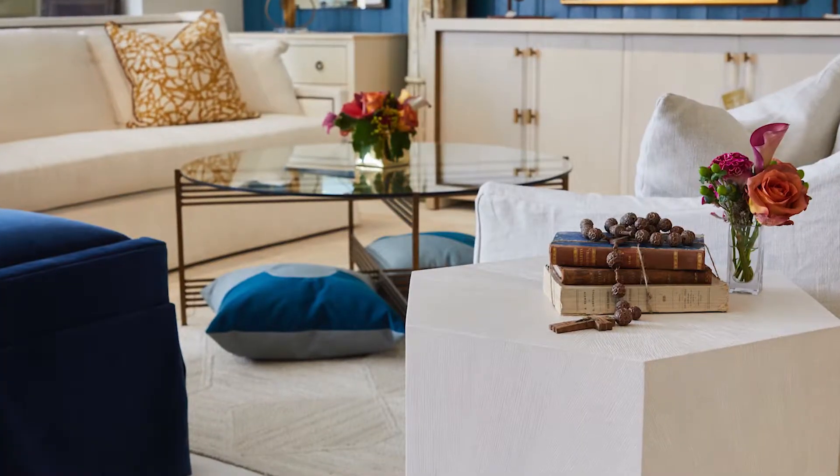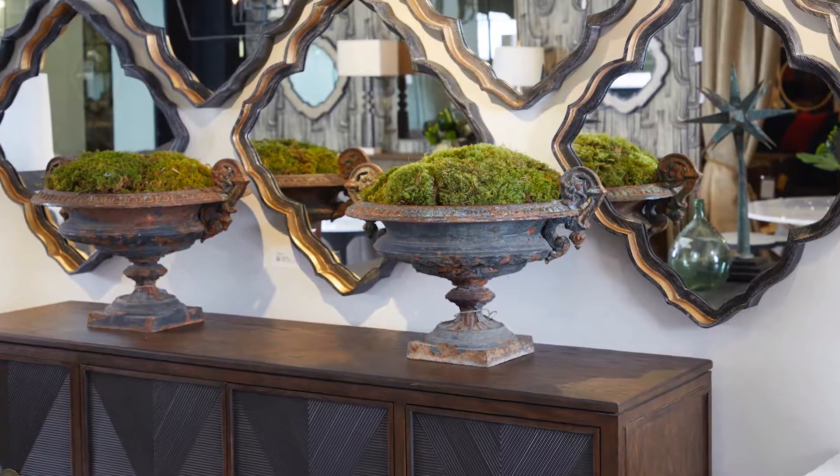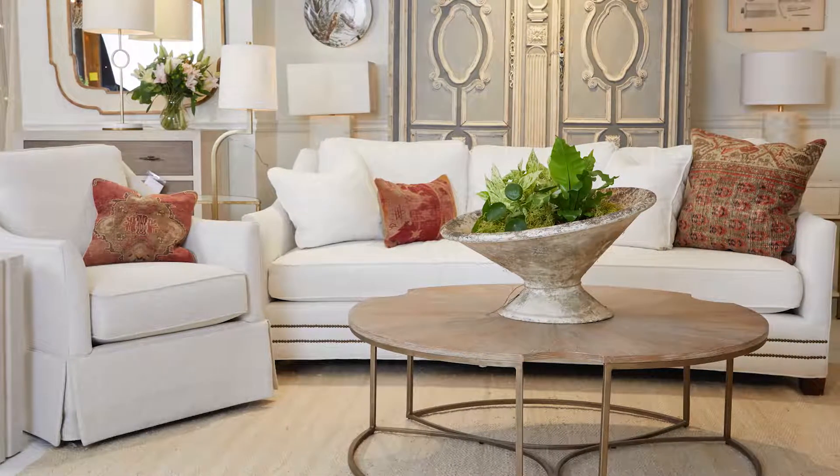Why I love Gabby — the line is so diverse. It has everything from transitional to traditional to more of an antique look piece, painted wood finishes, upholstery, case goods.